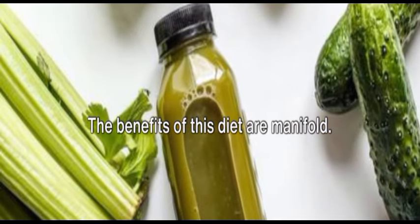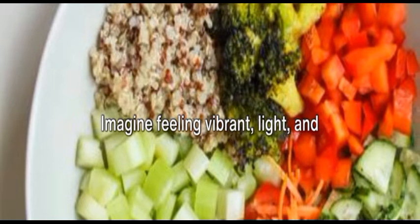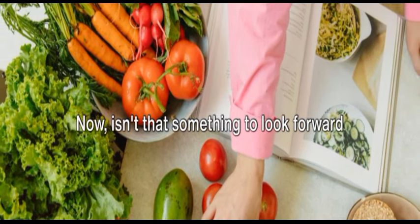The benefits of this diet are manifold. It could mean improved heart health, a better mood, and increased energy levels. Imagine feeling vibrant, light, and energetic, all from the food you eat. Isn't that something to look forward to?